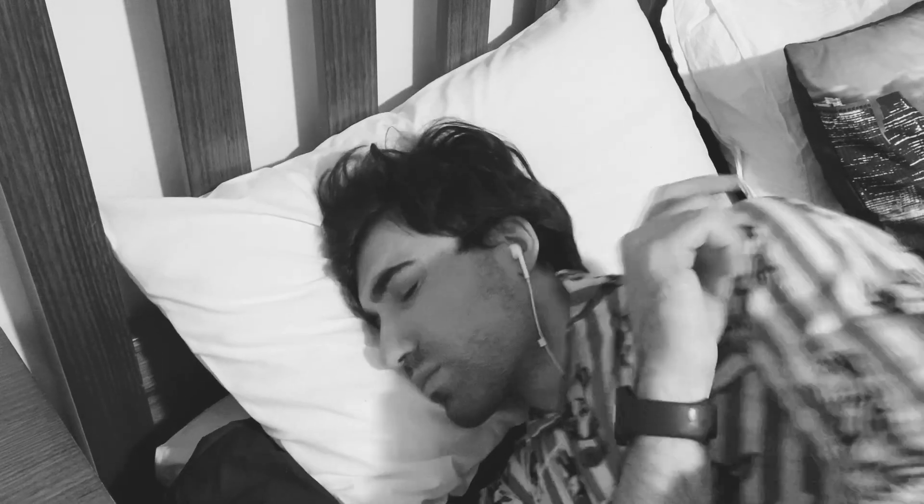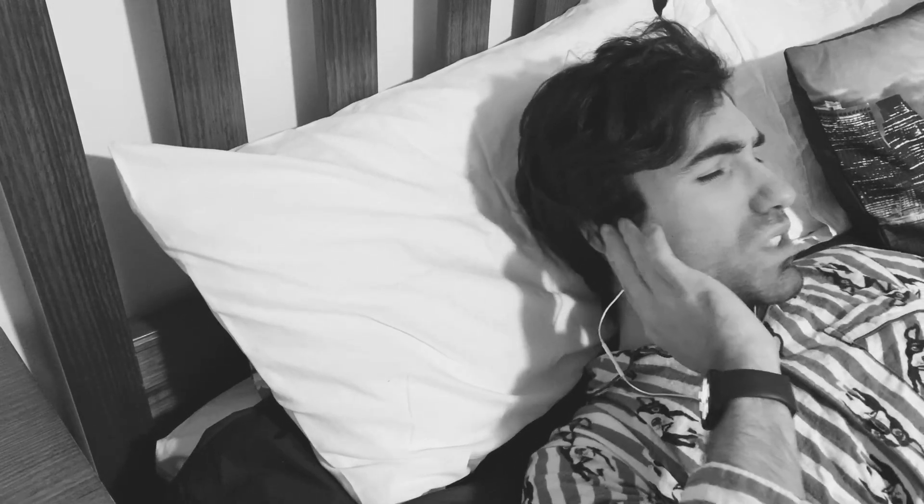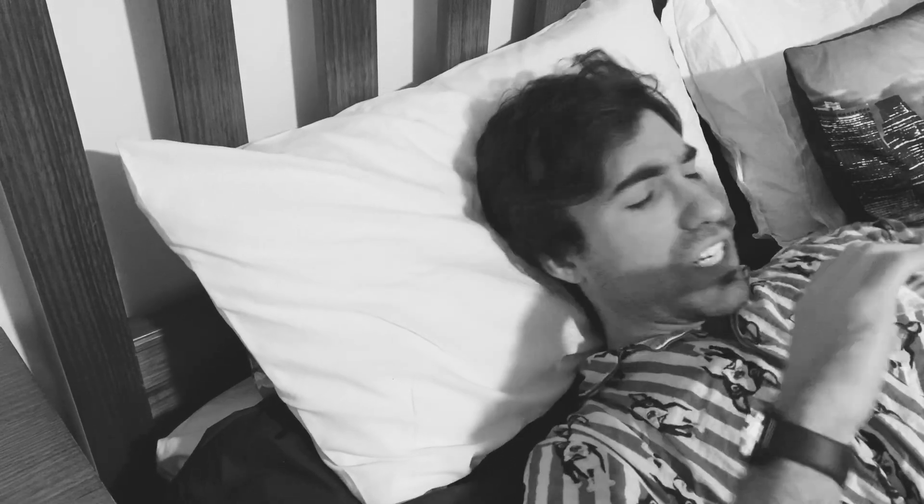It's a familiar scene — every night, the same struggle. Why deal with messy earbuds getting tangled, causing pain and disrupting your sleep? There must be a better way.